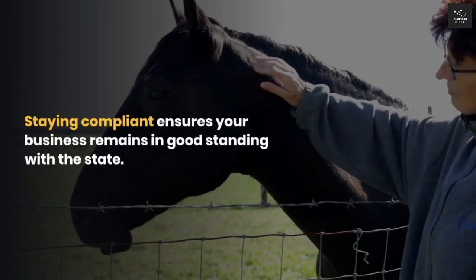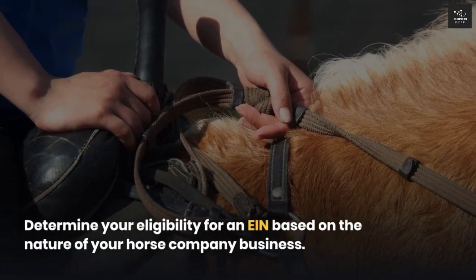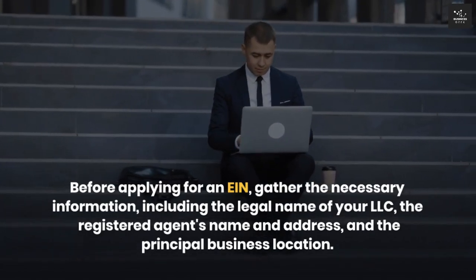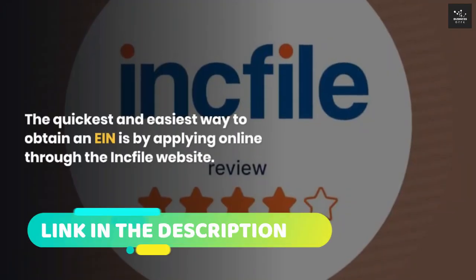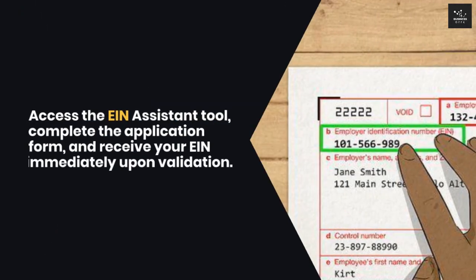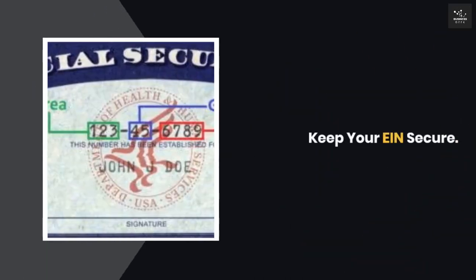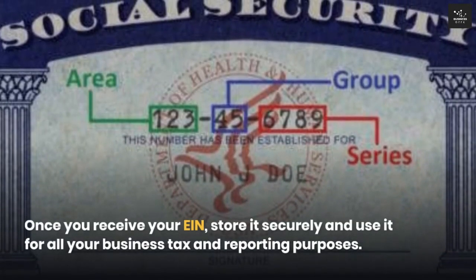Staying compliant ensures your business remains in good standing with the state. Determine your eligibility for an EIN based on the nature of your horse company business. Before applying, gather the necessary information including the legal name of your LLC, the registered agent's name and address, and the principal business location. The quickest and easiest way to obtain an EIN is by applying online through the Inc File website. Access the EIN assistant tool, complete the application form, and receive your EIN immediately upon validation. Once you receive your EIN, store it securely and use it for all your business tax and reporting purposes.